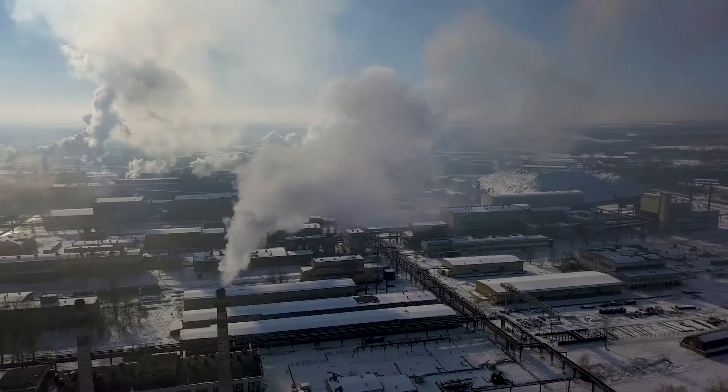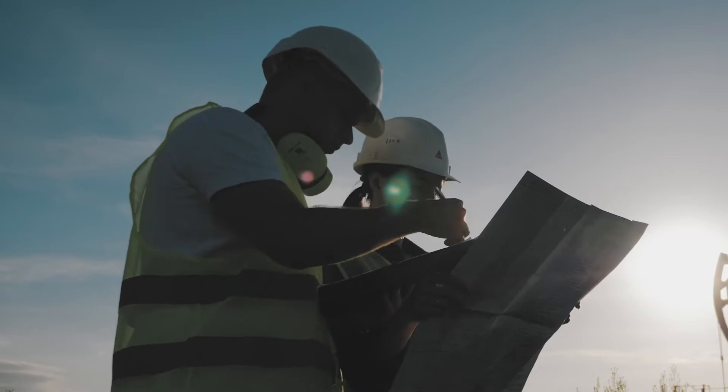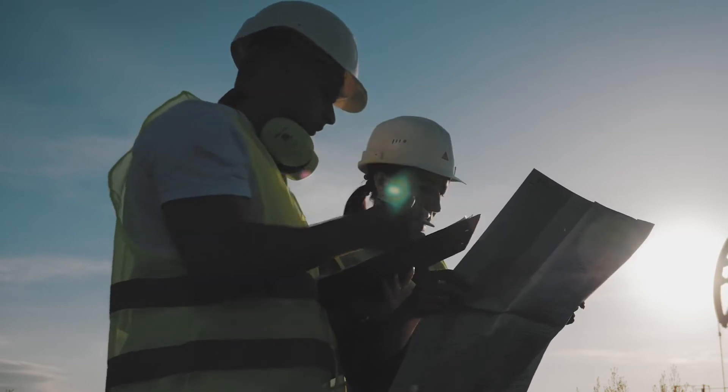At John Crane, we understand that careful selection and design of powertrain is important to ensure your process starts up the first time and operates every day through the most stringent conditions. Together, we will work with you to keep your operations up and running.